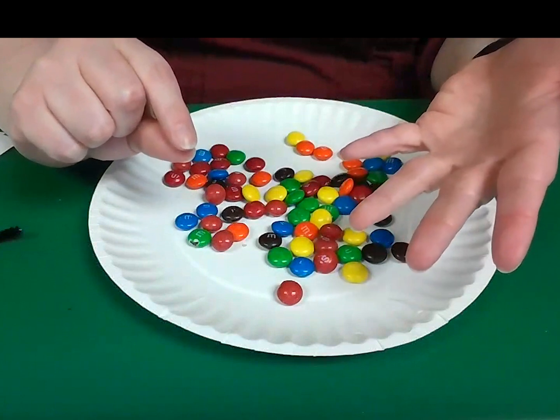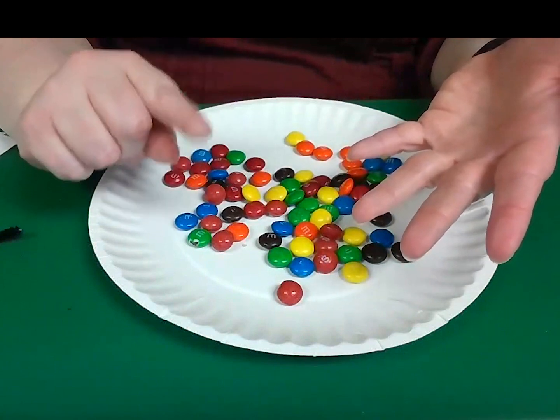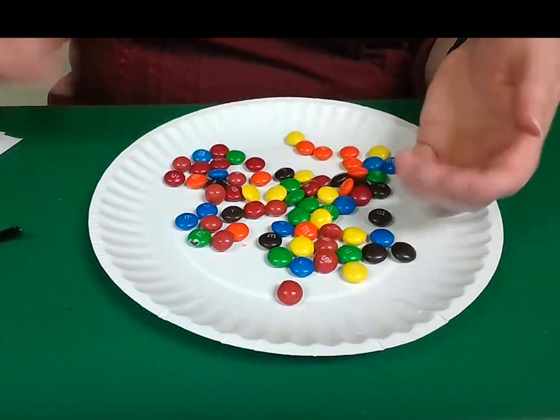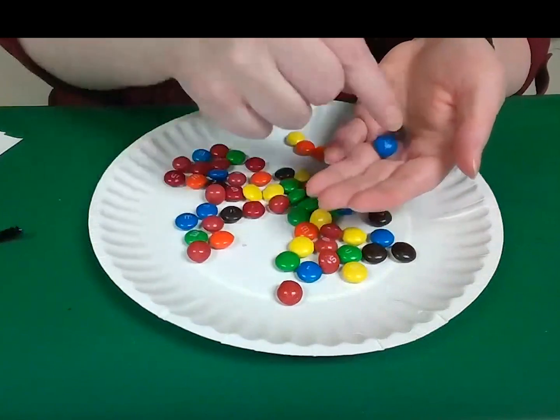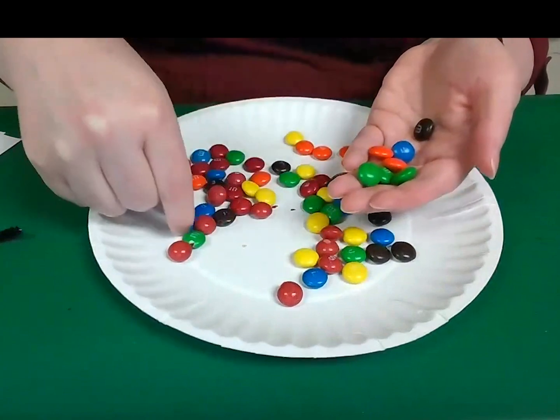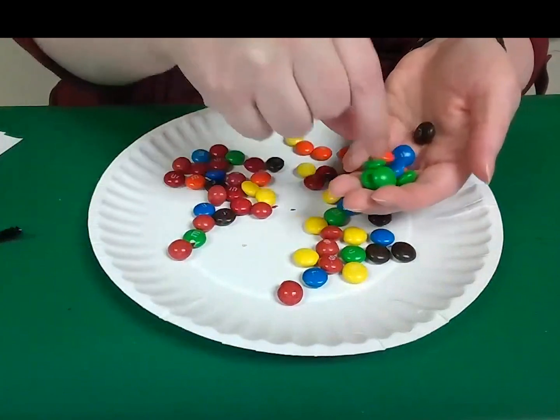You should avoid picking up any Skittles, because the Skittles are poisonous and will make you sick. Let me get my timer and go. We're just using our two fingers and we're going to pick up those M&Ms. Remember, we don't want Skittles.